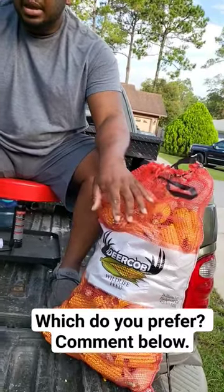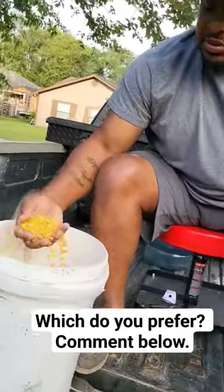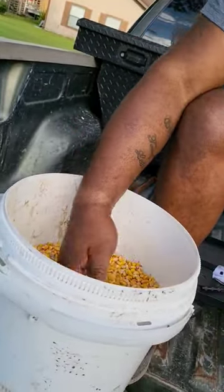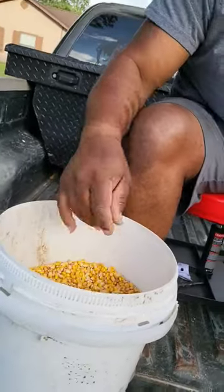Good morning. We've been getting asked a lot of questions about the different kinds of corn we use. A lot of people see us use the corn on the cob, and some other people see us using the whole corn, or shell corn, whatever you want to call it. So this is our reasoning — you can't put corn on the cob in a feeder, but shell corn you can put in the feeder.